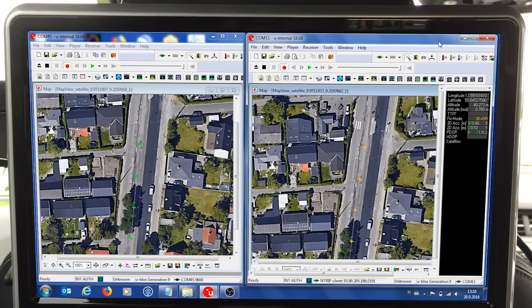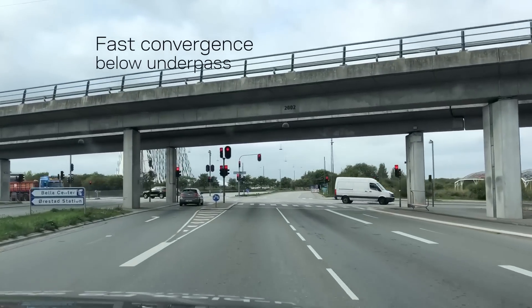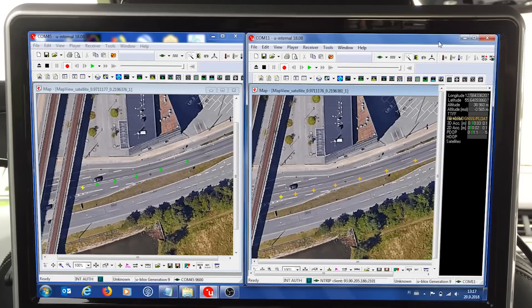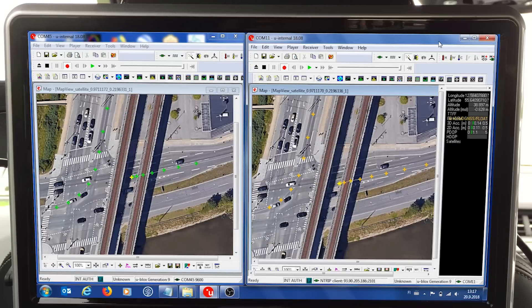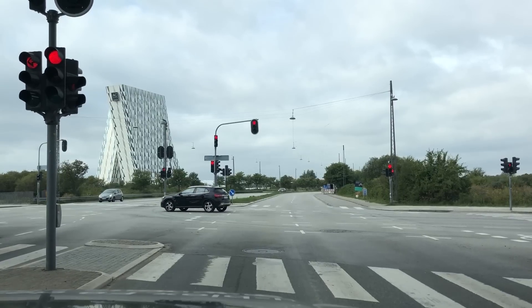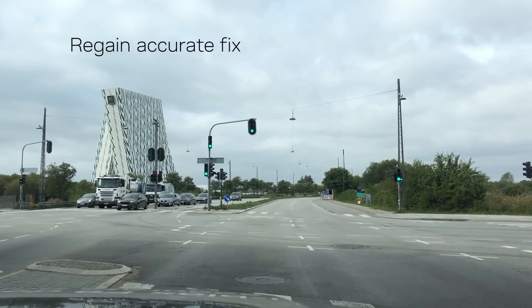where we show the multiband technology and how it reconverges when we have ambiguity fixes, to get higher precision in our measurements. Here we pass under the subway line, and with normal GNSS you would lose the ambiguity fix. And critical for automated driving, you want to regain your high precision measurements. With our multiband technology, we are able to regain the accurate fix of position.